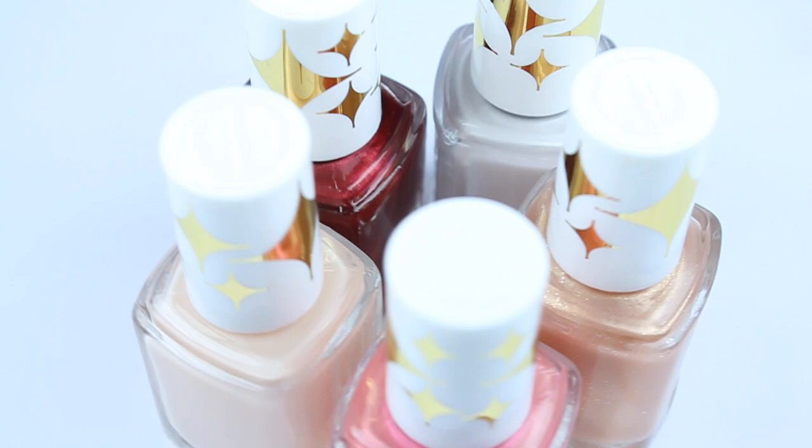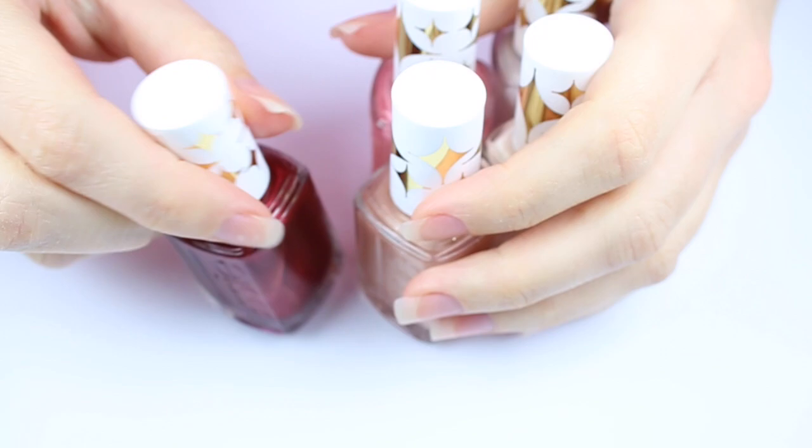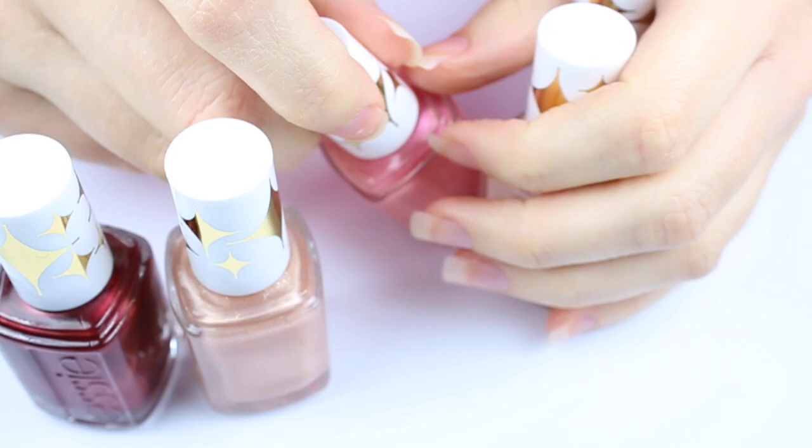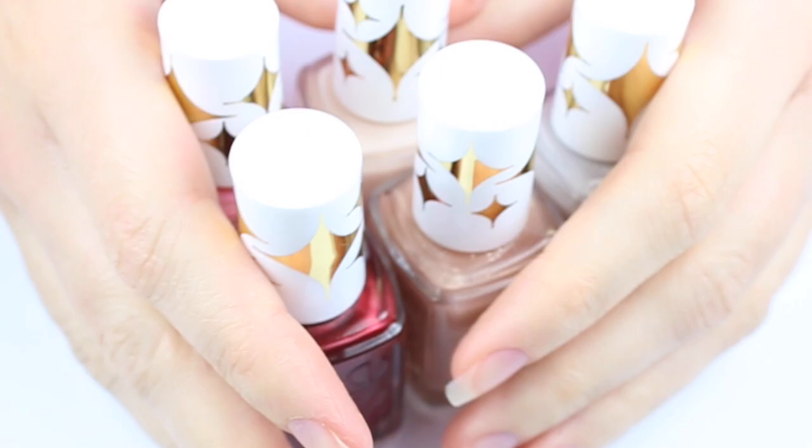Hi guys, it's Sandy and today I have a very special video for you guys. Essie Canada reached out to me and wanted me to do the reveal for their 35th anniversary collection, Retro Revival. They're bringing back 6 of some of their most popular colors and today I'll be sharing 5 of them with you. Essie Canada will be revealing the final 6th color on December 10th, so make sure to check their social media or Essie.ca to see that one. So let's check out the 5 shades I have here.